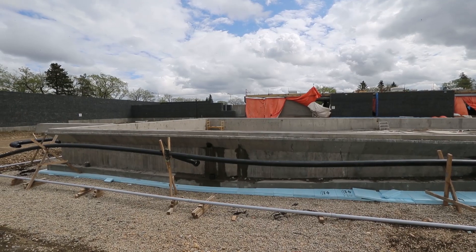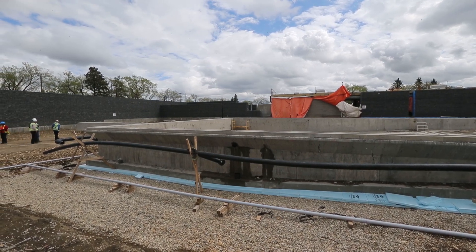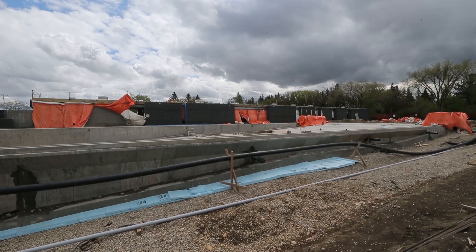At the end of this summer, so August, we're looking to start doing a soft opening. The major difference between this pool and all other pools is it's the first in Canada.